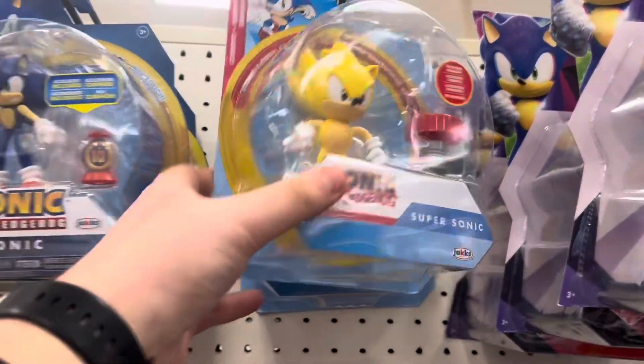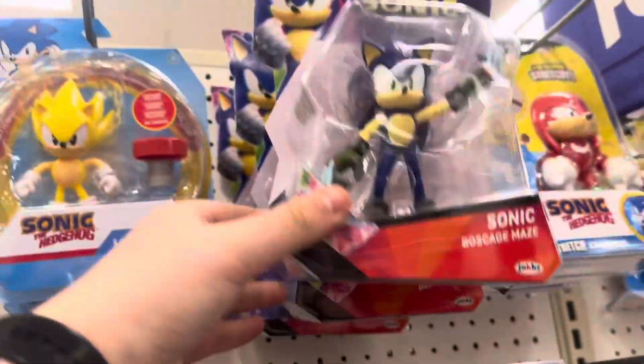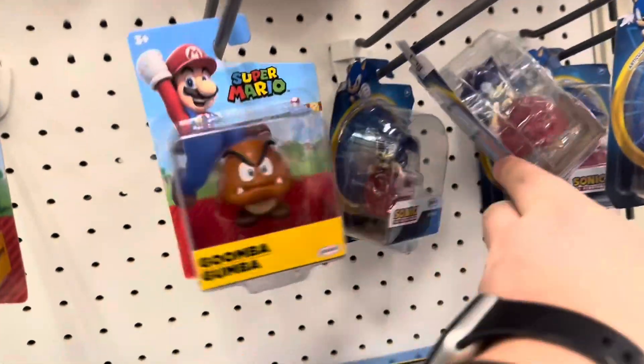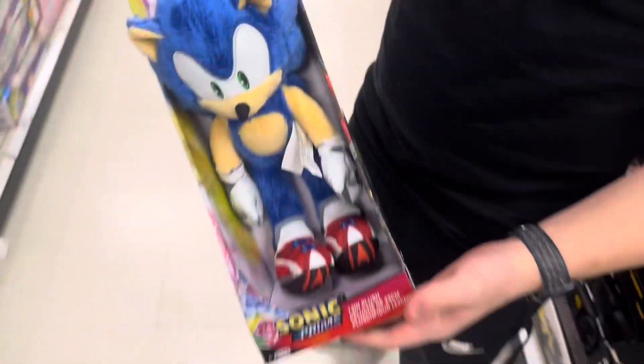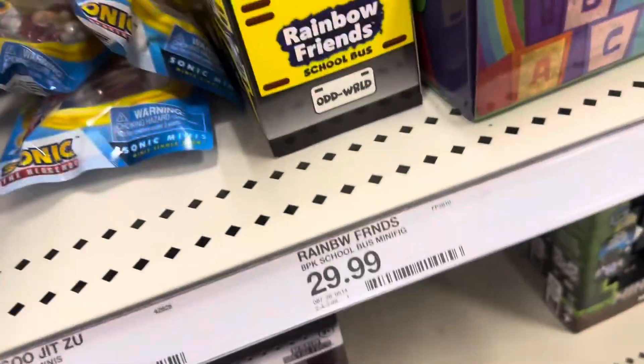Our next store is Target. They have the new wave of Sonic figures — two Super Sonics, Sonic, Blaze, some Prime figures, Gnarly Knuckles, some 2.5-inch figures which are just Sonics and Eggman, the big pack, the second Prime set playset, an empty plush box, a squish model, another playset, Sonic Prime plush. Still looking for the Easter figures but I found Knuckles in these little things.